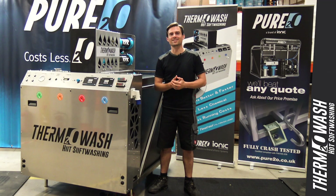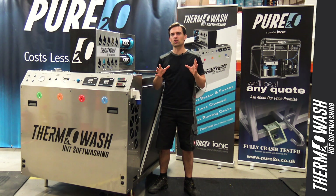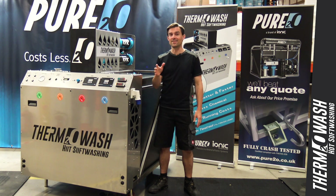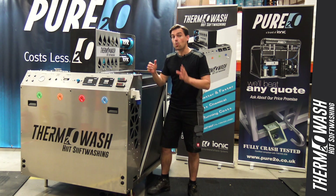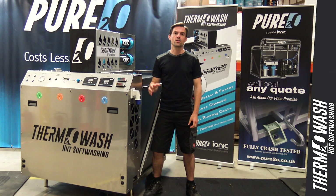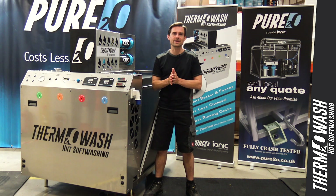Along with the Arnex Thermion system, Pure2O's Thermowash system is one of the only crash tested softwash systems sold in the UK that comes with a PASS certificate from a testing facility, in this case Thatcham Research. When you consider that soft washing systems use harsh chemicals, it's doubly important to know that the machine fitted behind your seat has passed international FMVSS 208 crash test standards.